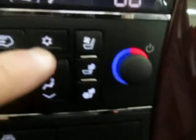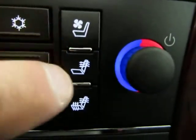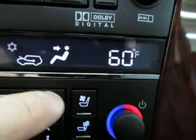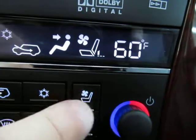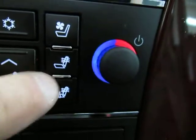Down here you've got your cooling — the cool seat option — and this is the heat for the entire seat, and this one is for the backrest only. This is going to display up here. If you press it once, it's on high; press it again, medium; one more time for low; and one more time for off. These here have the same exact action except they're for heating.